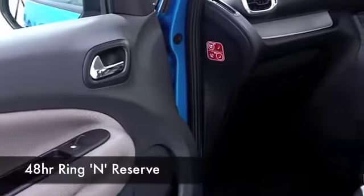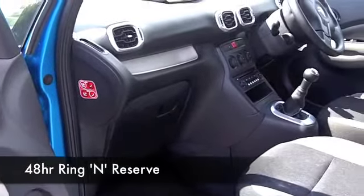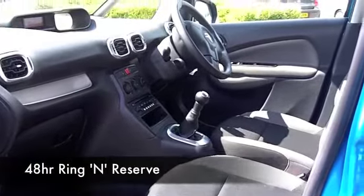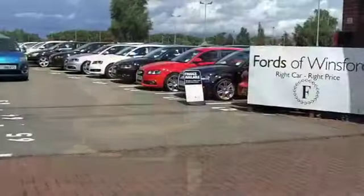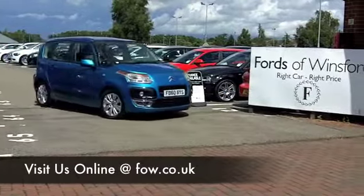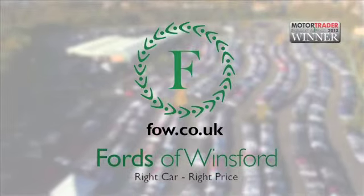At FOW, we make it really easy for you to get behind the wheel of your next car. You can ring and reserve — we'll hold this car for you for up to 48 hours, no deposit, no obligation. Bring your licence with you and you can have a test drive. And don't forget, if you want a part-exchange or if you want to arrange finance, no problem. Come and discover this great car for yourself at Fords of Winsford.